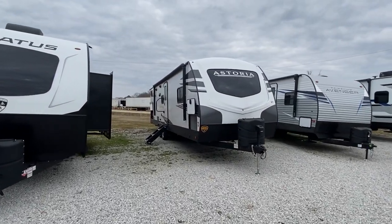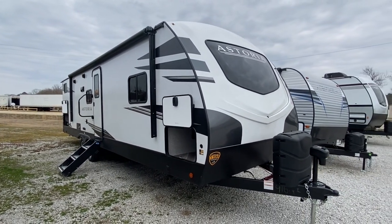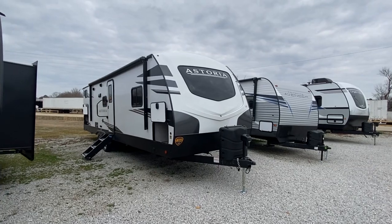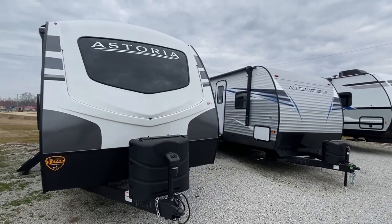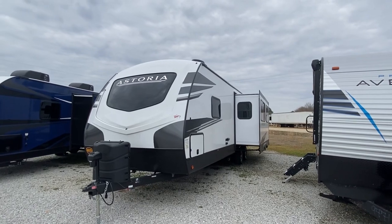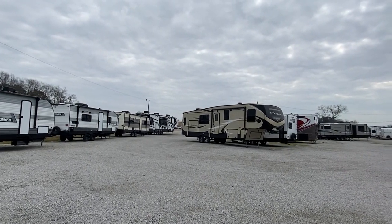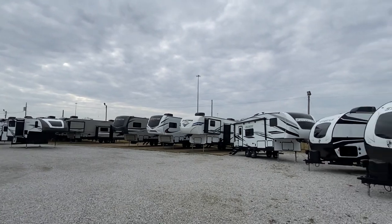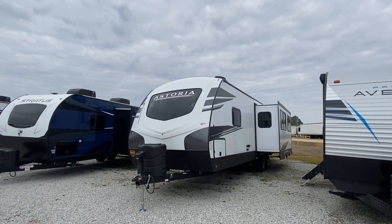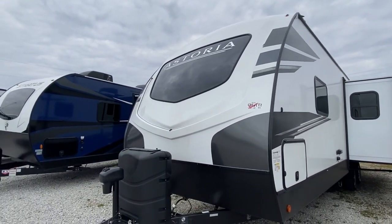Hello everyone, it's Chance back with a brand new video. Thank you for clicking on this tour. This is a brand new 2021 Astoria Travel Trailer. I've never been able to tour this brand — pretty excited about it. It's got some really unique features unlike any of the other travel trailers I've ever done. We are at Sherman RV, and every tour has been from this place because every time we come back, they've got so much more new inventory. I'll have the information in the description if you're in the market. Let's get right into it.